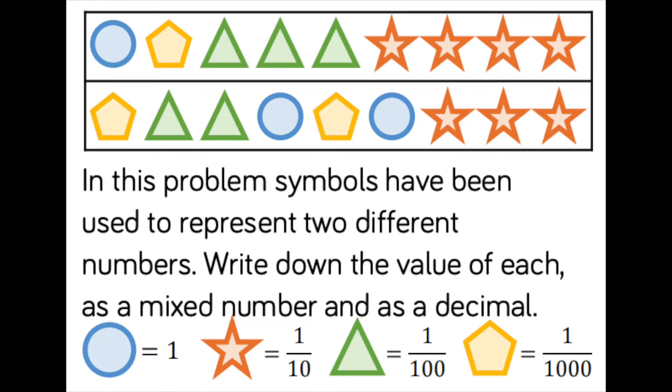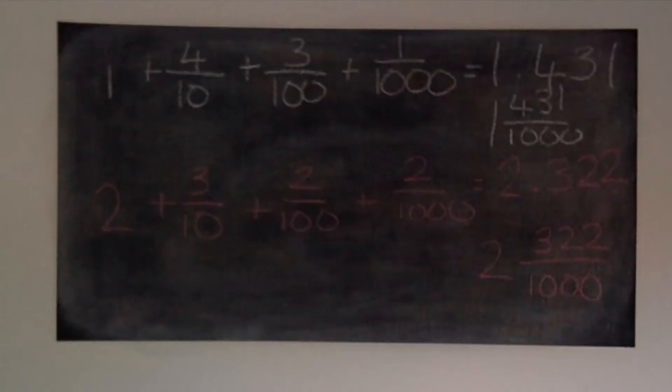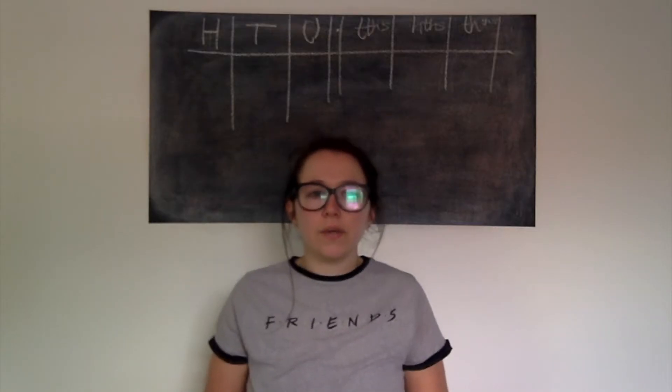I'm going to go through yesterday's challenge now. You had to decide on the symbols and create a number sentence to find the answer. For the first one, you had one whole, four lots of tenths, three hundredths, and one thousandth. Your decimal should have been 1.431, or as a mixed number, one whole and four hundred and thirty-one hundredths. The second one had two wholes, three lots of tenths, two hundredths, and two thousandths, giving the decimal 2.322, or two wholes and three hundred and twenty-two hundredths. Well done if you got that.